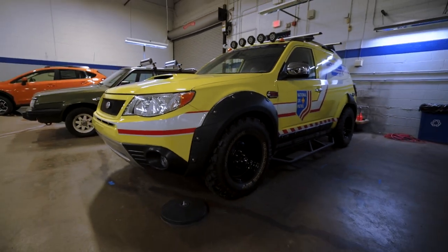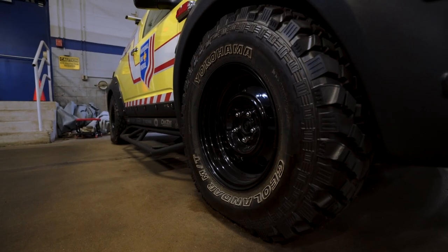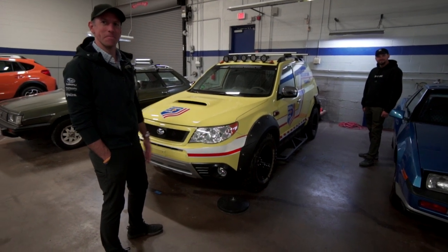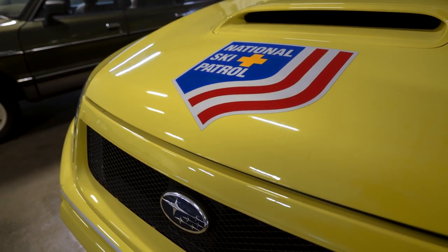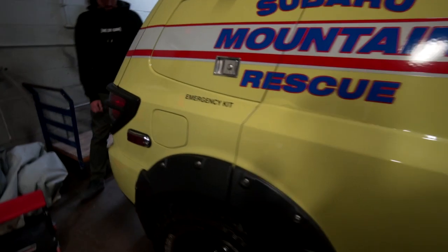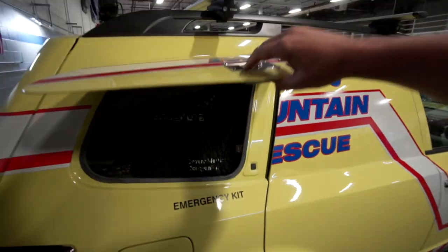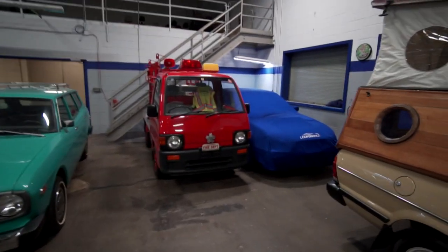This right here is what we call the Mountain Rescue Forester. This was early overlanding style, where we showed off some of the stuff that people do with Jeeps and 4Runners — this is the archetype of every Subaru overlander right here. This was also to show off our partnership with the National Ski Patrol. It's got some locking storage on the rear windows. The passenger window is deleted — there's no door handle even, closed off. There's like a full lock in the back with oxygen tanks.